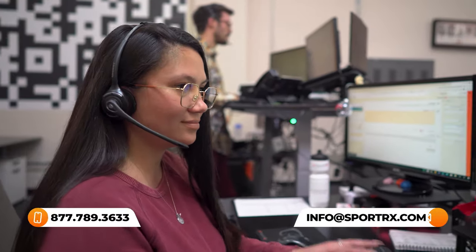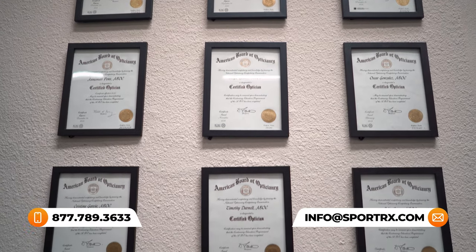Also, we have opticians. If you ever get intimidated or overwhelmed by options, they would love to help you get it right the first time. They're very knowledgeable and very friendly and would love to hear from you. Alright, let's get into these frames.